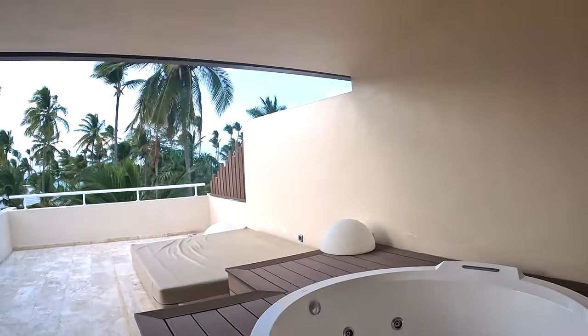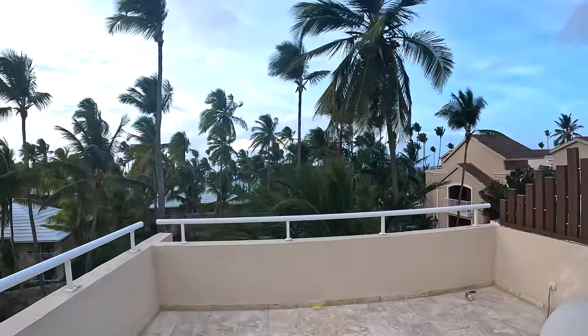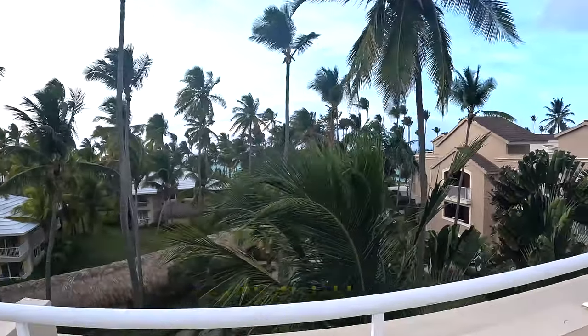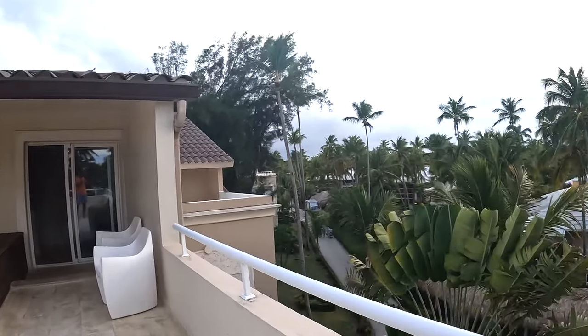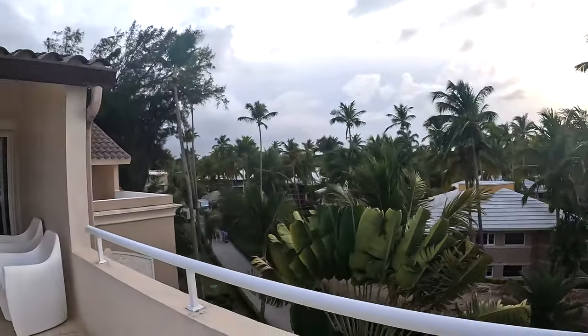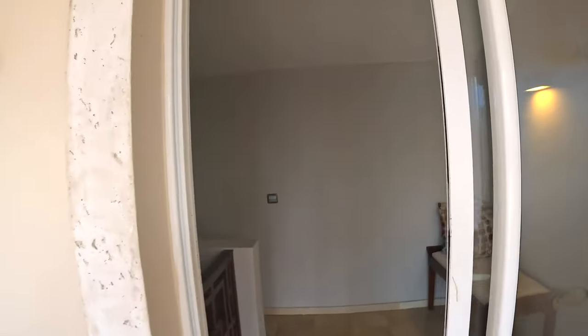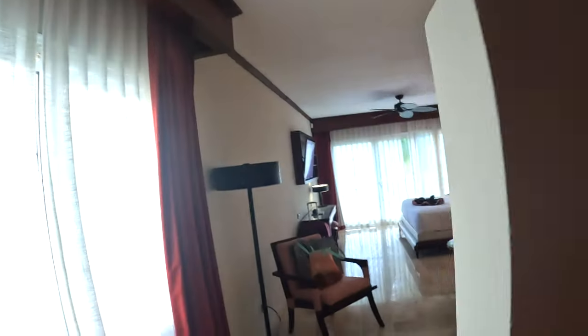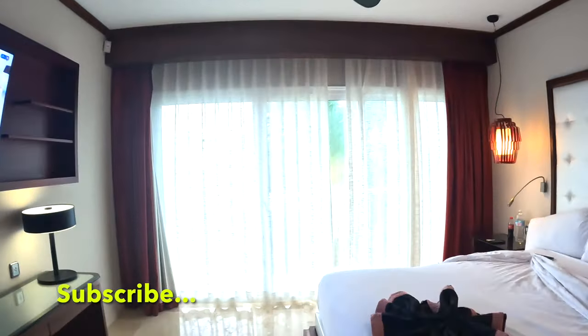We have a jacuzzi upstairs. We didn't use it that much, but it's a nice little touch. And you have a nice view from the room. This was a corner room, which means we didn't have any neighbors on one side, which is pretty awesome. Look at this view — pretty, pretty nice. Yeah, it's a nice view, I'm glad we got it.